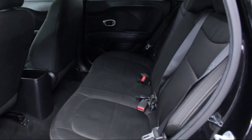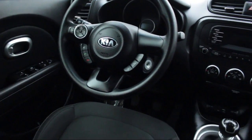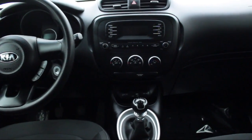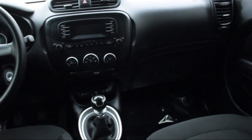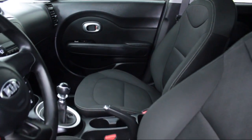We also offer free Carfax reports and Kelley Blue Book Market Price Comparison on every vehicle in inventory. Thank you for taking time to look at our vehicles. We understand that there's a lot of dealerships to choose from, and we greatly appreciate you giving us the opportunity to serve you.